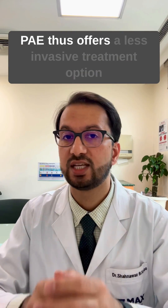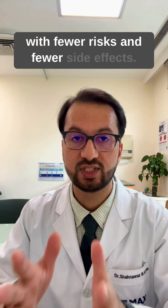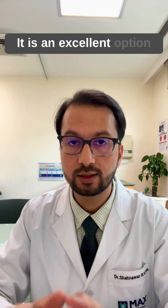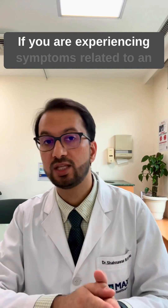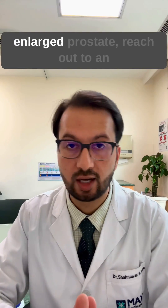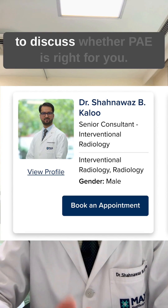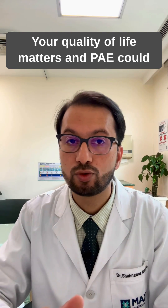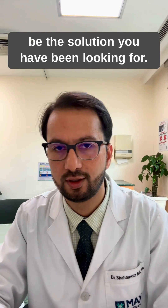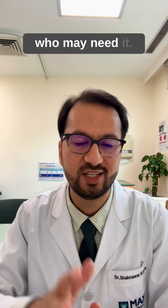PAE thus offers a less invasive treatment option with fewer risks and fewer side effects. It is an excellent option for men with prostate enlargement. If you are experiencing symptoms related to an enlarged prostate, reach out to an interventional radiologist to discuss whether PAE is right for you. Your quality of life matters, and PAE could be the solution you have been looking for. Thank you for watching, and please share this information with someone who may need it.